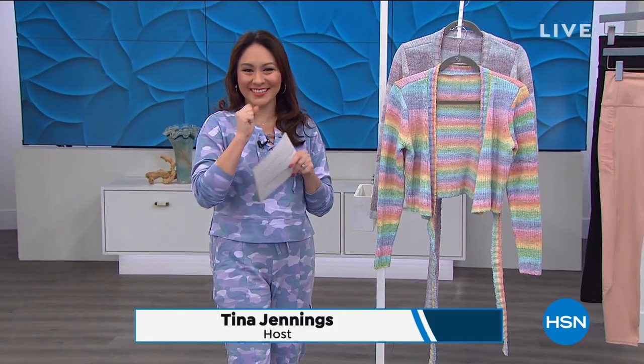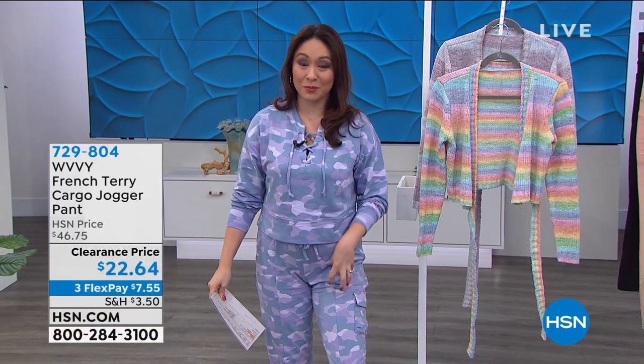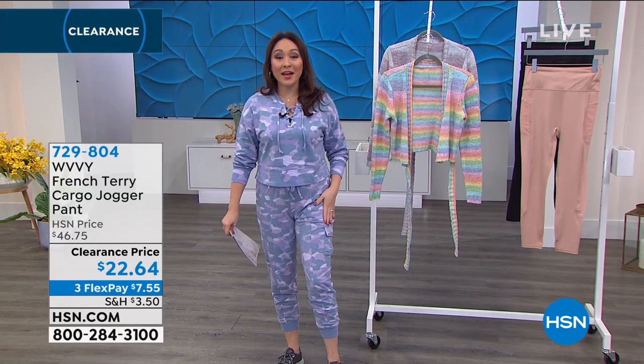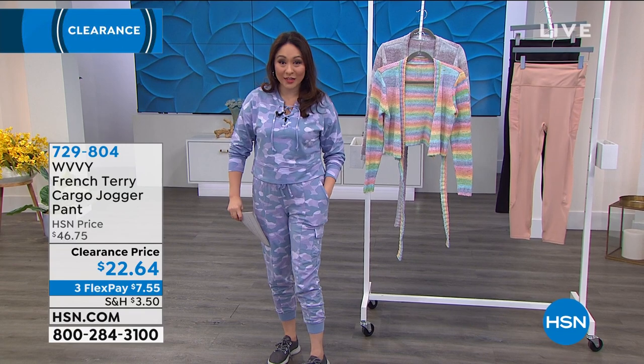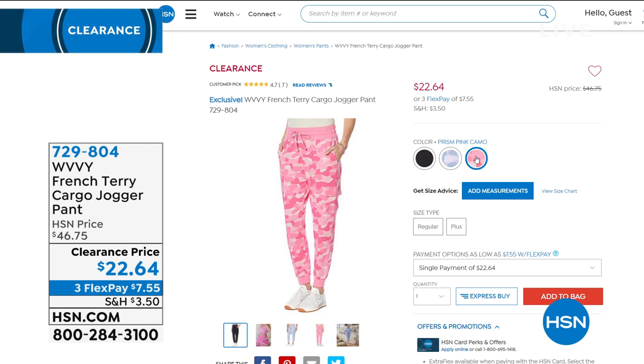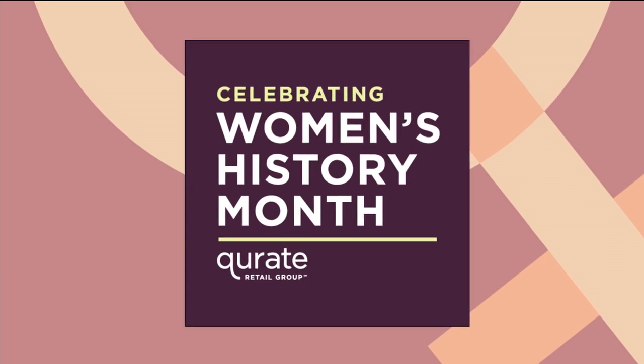I'm pouting because the item I wanted most in this hour is about to sell out before I can get to my phone. The joggers — I own these but want them in black. The black has 33 left. The lilac has 40 left. In the pink prism camo there are 160 left. These are super popular at $22.64. If someone in the universe loves me, get the solid black in a small! I should have gotten this before the show. Item number 729804.